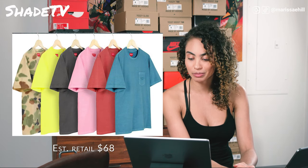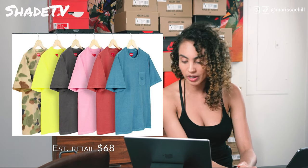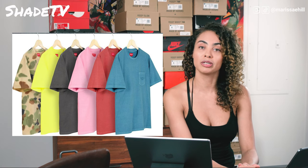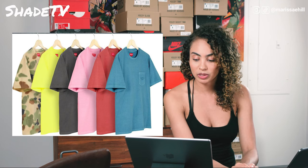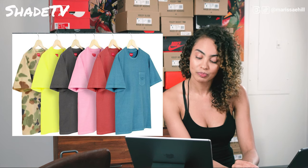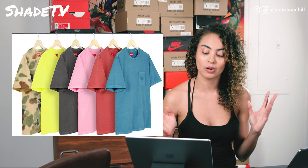Next up, we have the over-dyed pocket tee, and that comes in a blue, a red, a pink, a charcoal gray, a neon yellow, as well as a camo. It's got a nice simple one pocket on the front with the Supreme logo and New York underneath that. It's a pretty simple tee — I probably would go for the pink and that charcoal or reddish tone, but out of all the t-shirts I've seen so far, I don't know that I'm so crazy about that one.